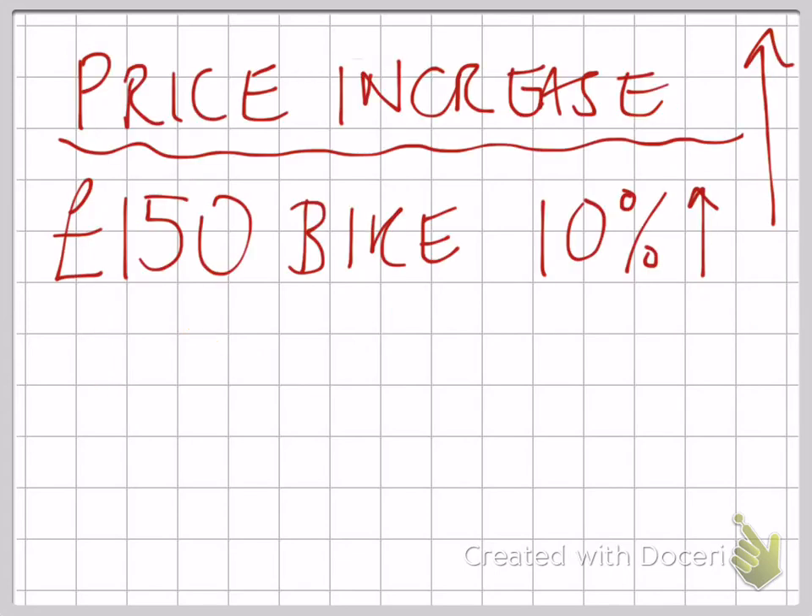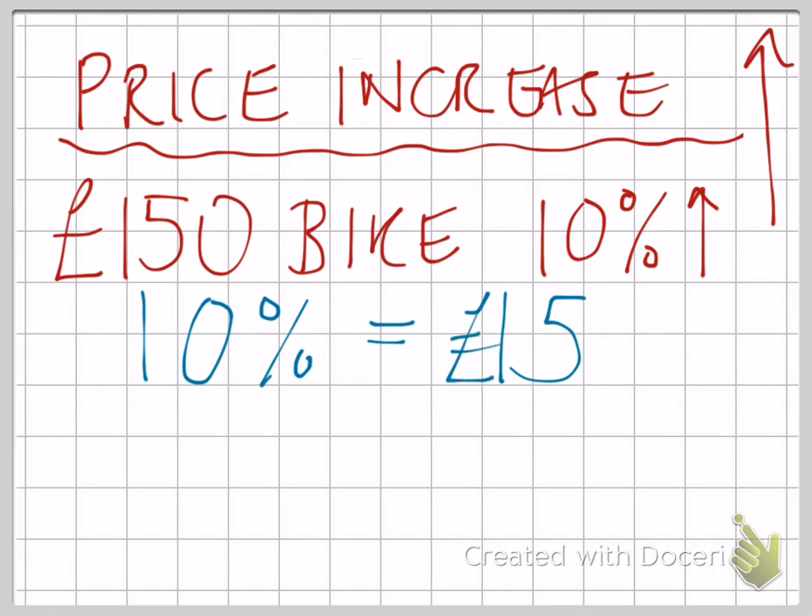Price increase. If we're talking about a £150 bike and the price goes up 10%, first of all let's work out what 10% is. 10% of a £150 bike — you divide by 10 and you get £15. This is the kind of answer that they put in as a little bit of a red herring.